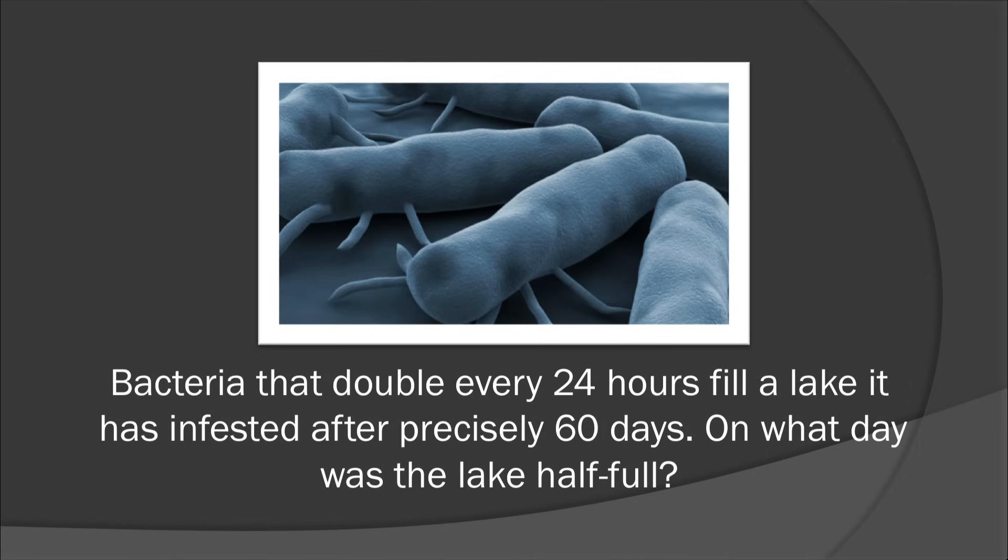All right, let's go on to an interesting problem. Bacteria that double every 24 hours fill a lake after precisely 60 days. On what day was the lake half full? A lot of people think 30 — you split it in half. Well, that's not the right answer. People might want to calculate it, but it's too big and too boring. But if you do this problem backwards, you get the answer right away. The answer is 59. Obviously, you start at the end, go backwards, and it's half full — the answer is 59.